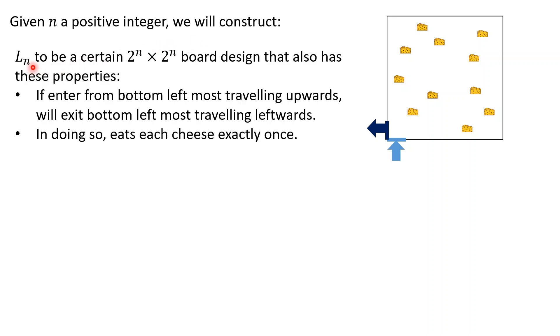The first type, which I'll call Ln, is a 2^n by 2^n board design with the following properties. If the mouse enters from the bottom-left traveling upwards, it will move around the board and exit from the bottom-left cell traveling leftwards. In doing so, it will eat each piece of cheese exactly once before exiting. I call this board design Ln as a mnemonic for turning left.